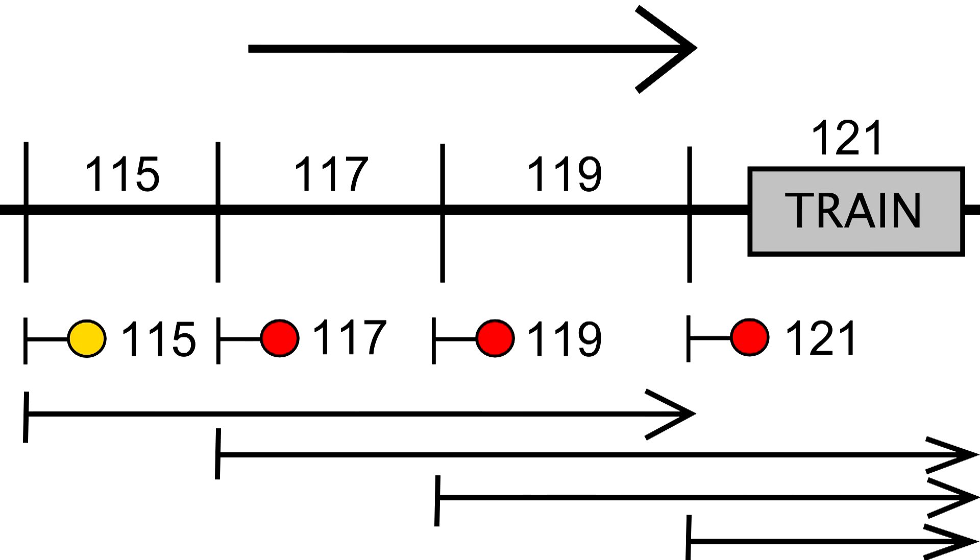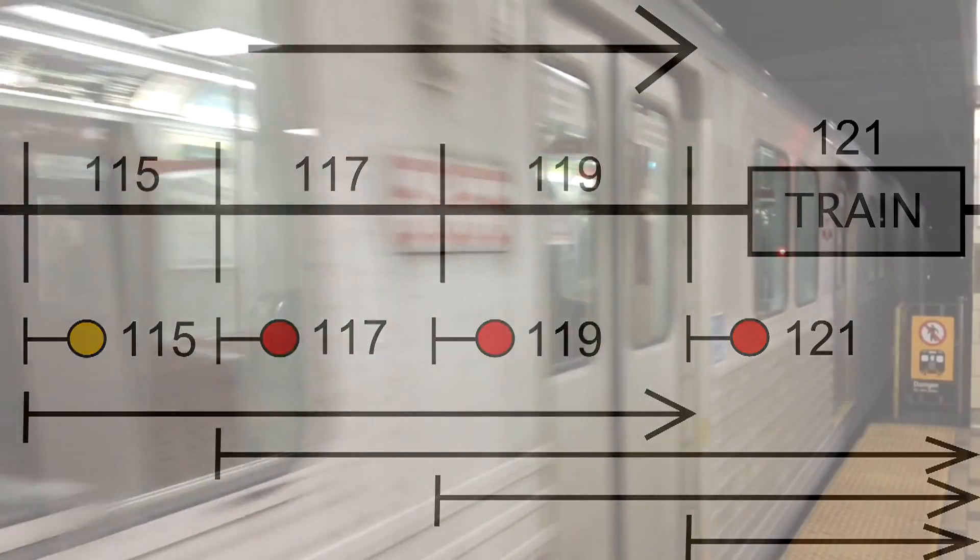Can a train proceeding at full speed be stopped by a trip arm just like that? No. In this example, a train is occupying block 121. Signal 115 shows an amber aspect. Signals 117, 119, and 121 all show a red aspect. This is accomplished with overlapping control length, known as overlapped distance control. The control length of both signals 117 and 119 extend into the occupied block 121. This is to allow for a worst-case braking scenario — a train going at maximum speed with a maximum load and the worst possible rail conditions.